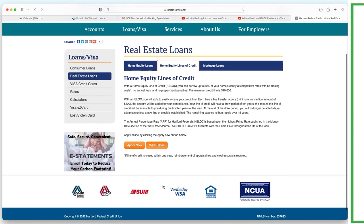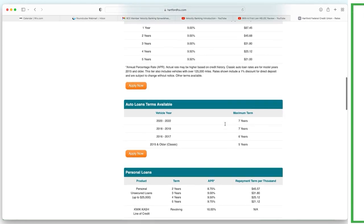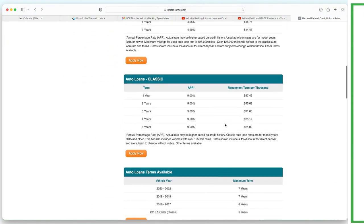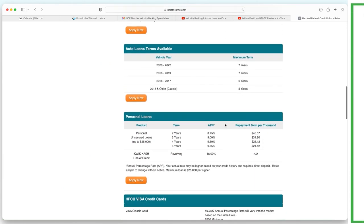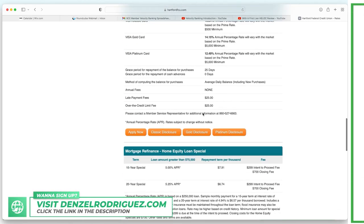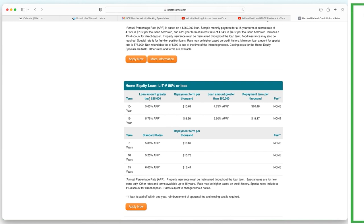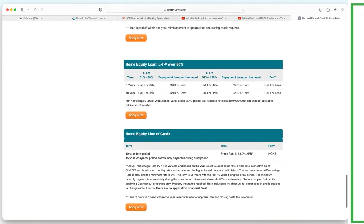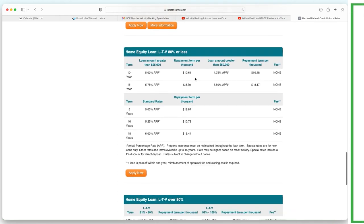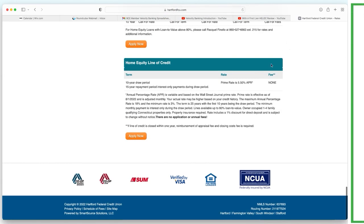Notice how on the bank's website the HELOC is buried at the bottom — that's not by mistake. They push personal loans, credit cards, refinancing at a 'low rate.' Then they say get a home equity loan. But buried down here — not sexy at all — is the best option: a 10-year draw period at the prime rate, 5.5% APR, with no fees. That's the one.